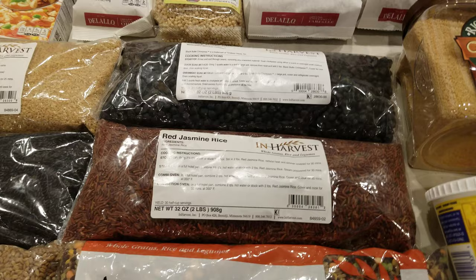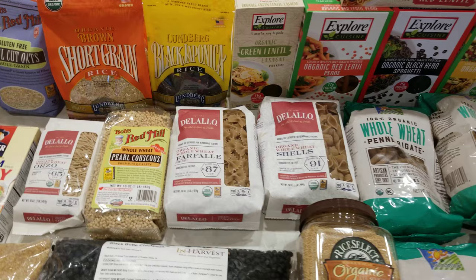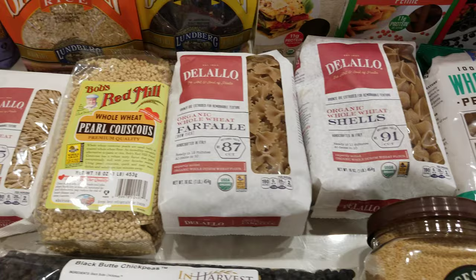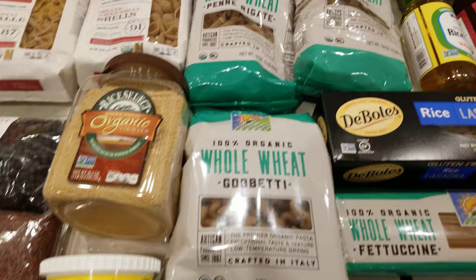Black chickpeas are a new one we just started recently using — these are my personal new favorite. Now, what about pasta? Some people think that you can't have pasta, but we simply choose to use whole wheat pasta. We have lots of different varieties: whole wheat orzo, whole wheat couscous, pearled couscous, farfalle or butterfly pasta, shells, penne, fusilli — that's a great one for bolognese, it really holds a lot of sauce — and gobetti.